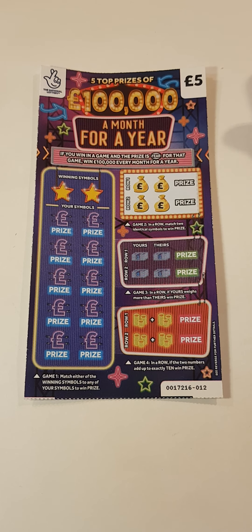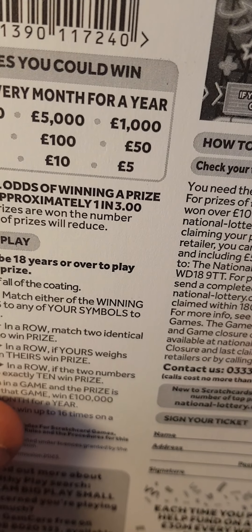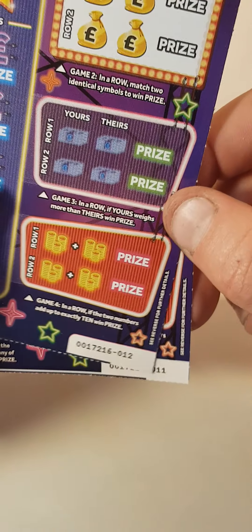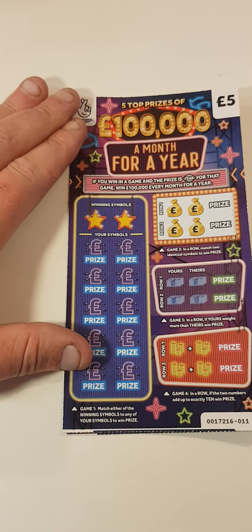Hello guys, Mr. Scratch here. We managed to find the new £5 scratch cards — £100,000 a month for a year. Let's have a look at the prize amounts: 1 in 3.00 chance to win. The cards we have are card 12 and card 11. Let's start with card 11 first and see if we get anything back.